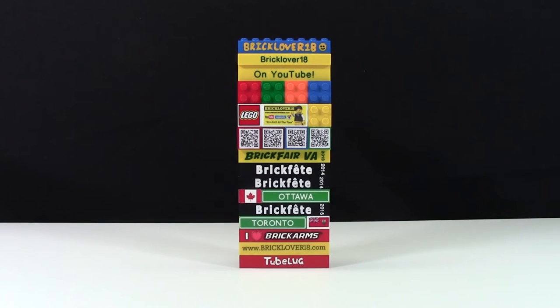My brick badge here consists of a lot of different bricks — bricks from conventions, bricks from companies, just custom-made bricks, as well as custom-made bricks by me.